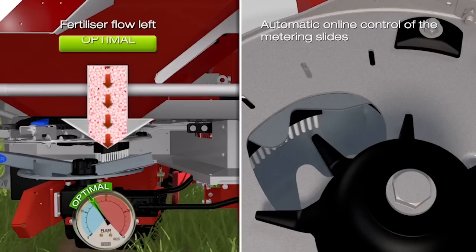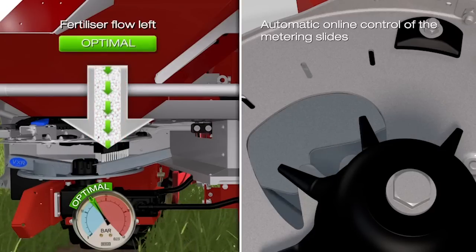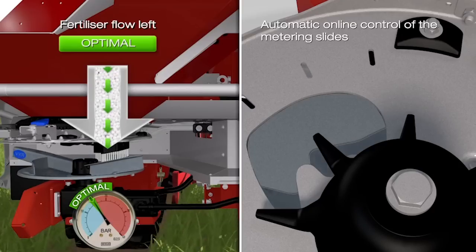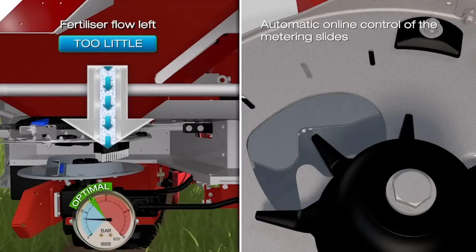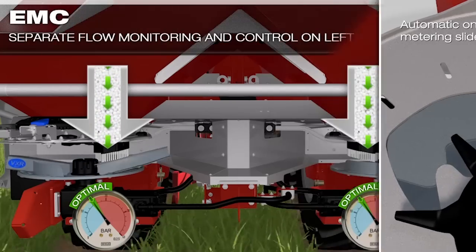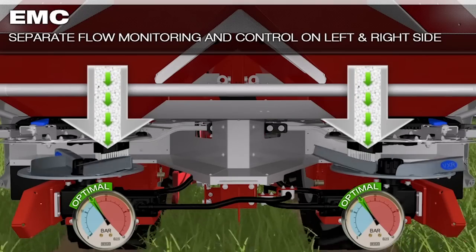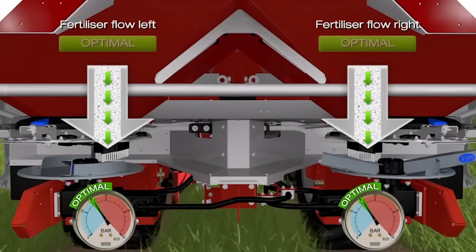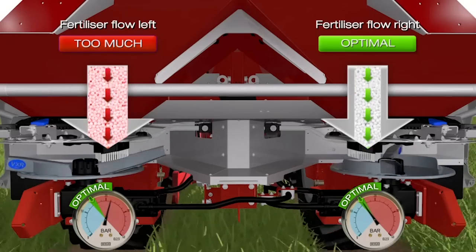That means, if the flow behavior of the fertilizer changes and if the flow becomes greater as a result, EMC will fully automatically adjust to a smaller metering slide opening. If the flow decreases, the metering slides are opened. The important benefit when compared with the weighing technology is that EMC continually controls and regulates the metering slides located on the right and left-hand sides separately from one another.